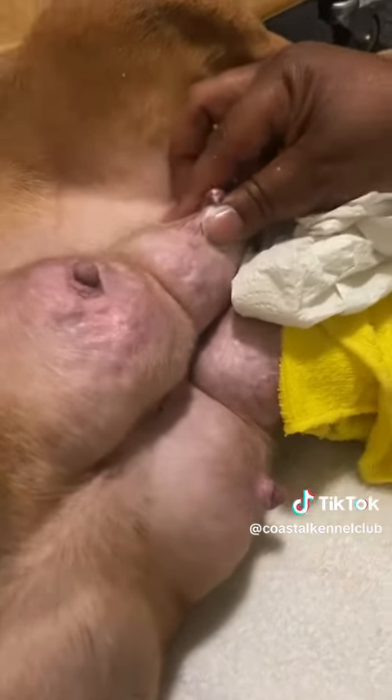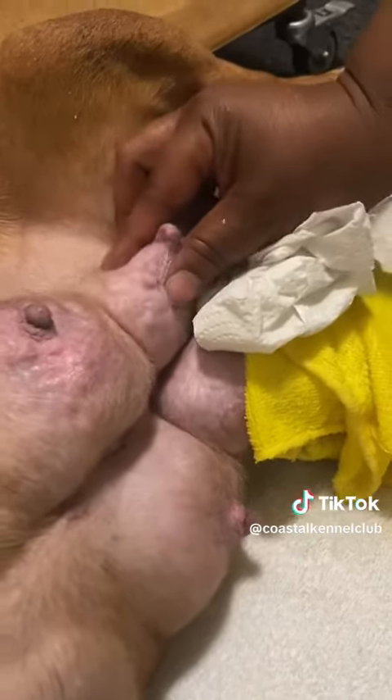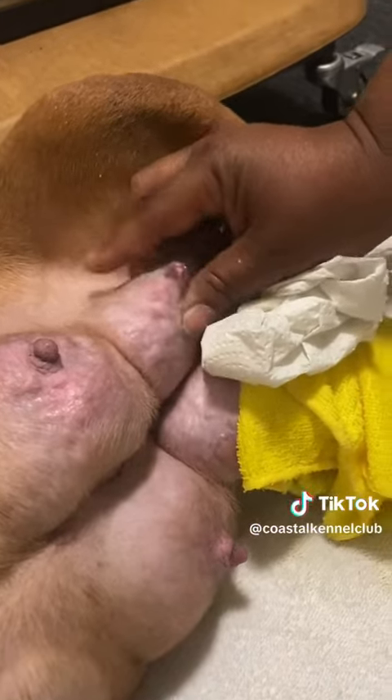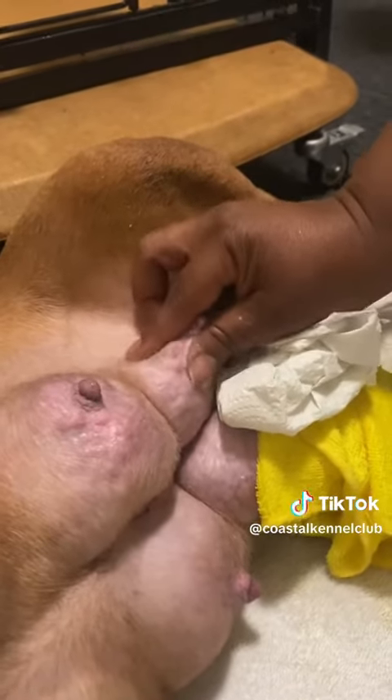She got the nipple on my right side almost back to normal. We're still not going to let any puppies eat off of it, but we definitely don't want to let it go all the way to the point where it becomes a hard, lumpy rock.